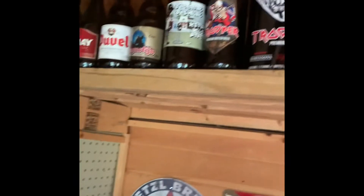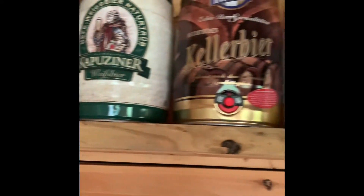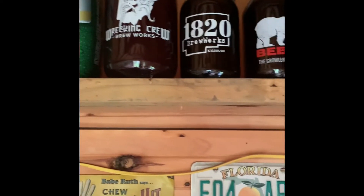Some of the mini kegs and bottles up here, growlers, various things. I don't think you can see this stuff when I do the videos because I think it cuts off kind of right above my head where the tin signs are, but it's pretty sweet.